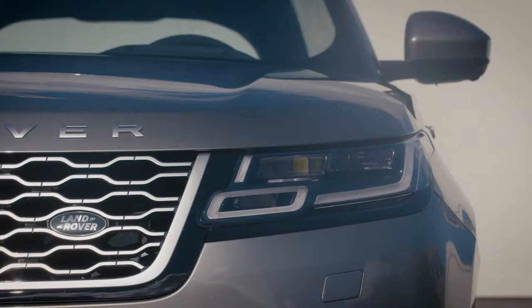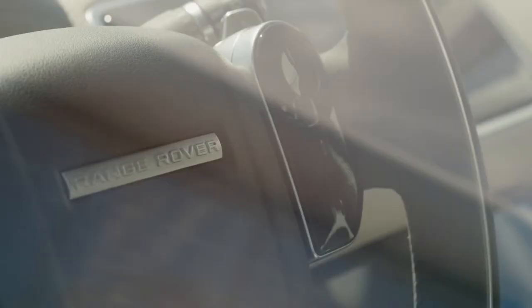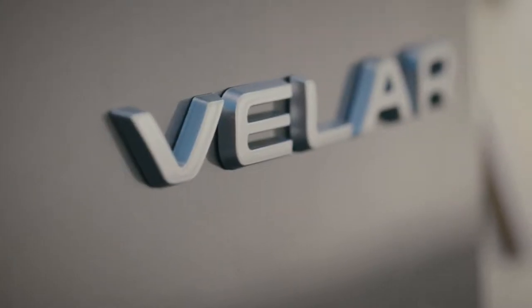What we're trying to do at Land Rover through design, putting it at the core of our business, is to celebrate creativity. I love Velar. I think it's the greatest manifestation so far of our modernist design approach.